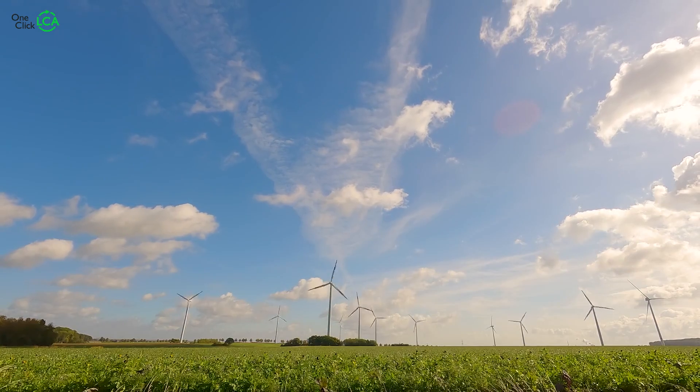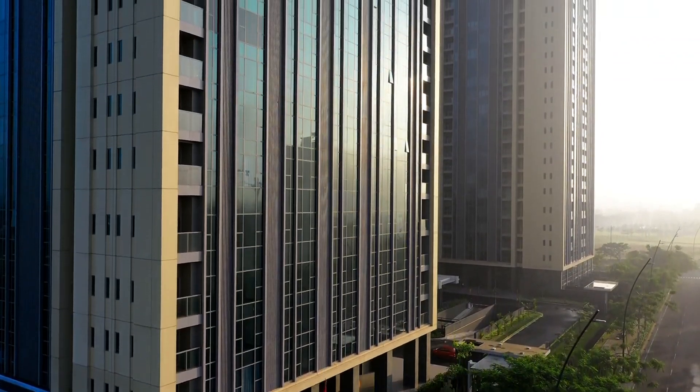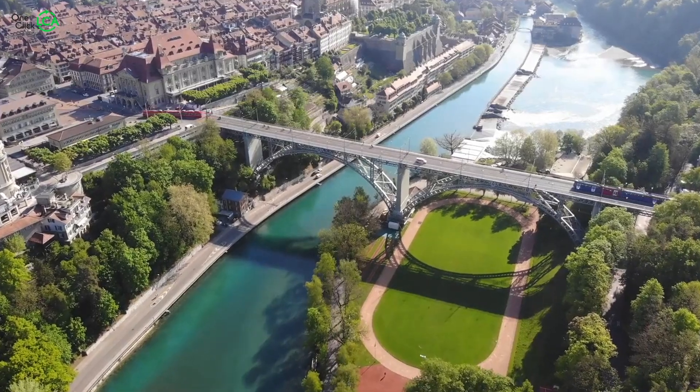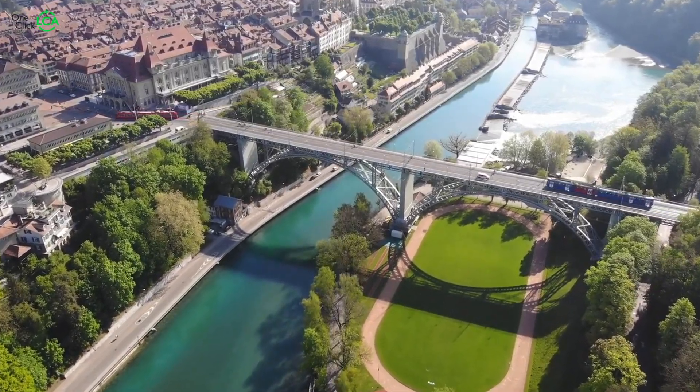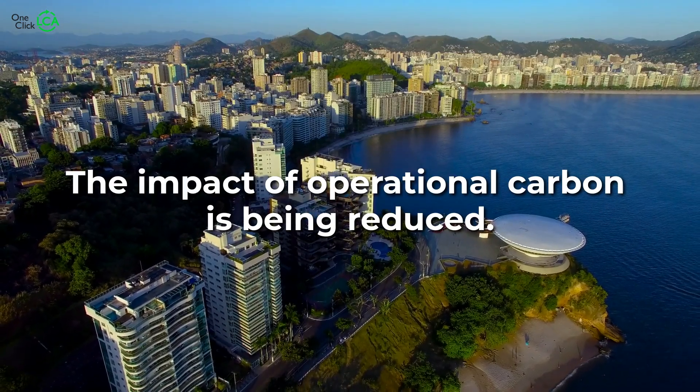Besides, our energy grid is getting cleaner. Thanks to the focus on operational carbon over the past 50 years, buildings are using less energy overall and the energy they are using is coming from cleaner sources. In other words, the impact of operational carbon is being reduced, and therefore embodied carbon is playing an increasingly significant role in the decarbonization of our built environment.